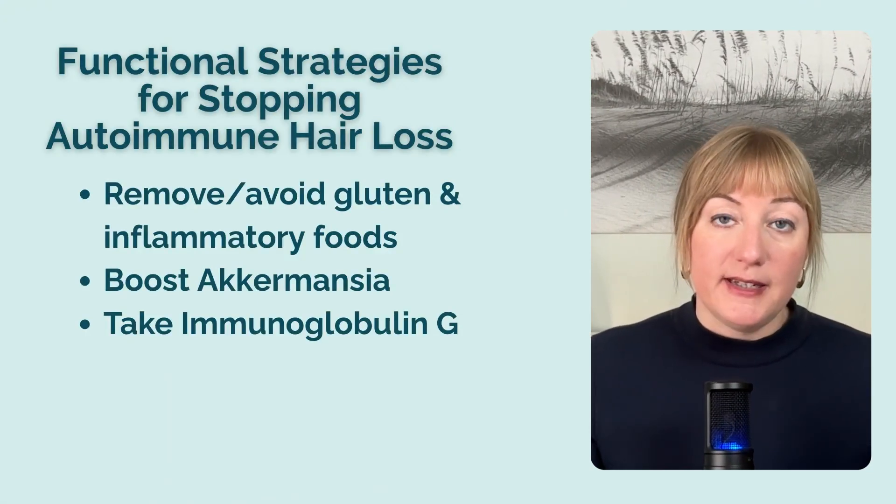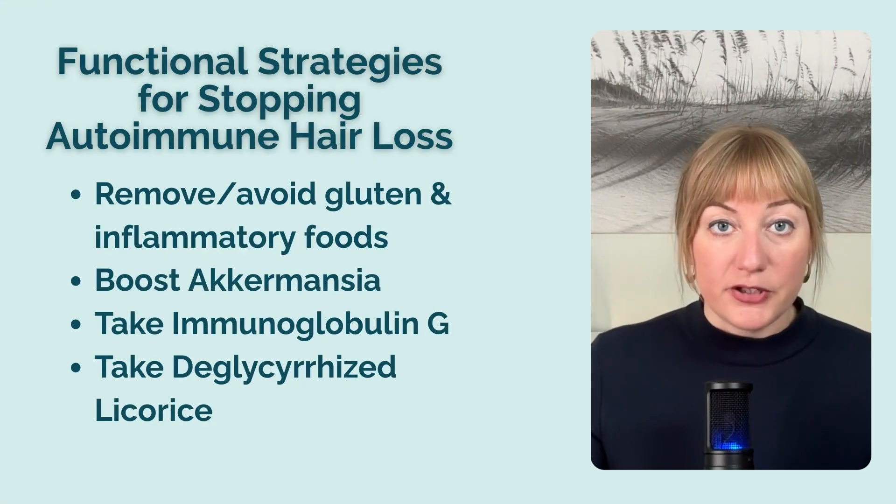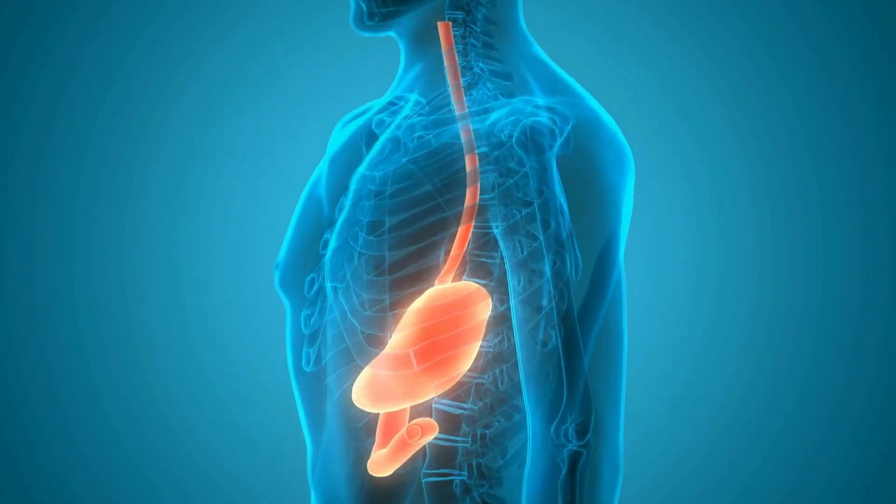Immunoglobulin G, a molecule that signals for immune support, can also help heal and seal leaky gut. Researchers found that immunoglobulins bind microbes and toxins in the GI tract and eliminate them before they can trigger the immune system, which resets healthy immune tolerance and builds a stronger barrier. Deglycyrrhizinated licorice root extract, or DGL, is also helpful for healing leaky gut. It's particularly well known for its ability to soothe the digestive tract by forming a protective layer on the mucous membranes of the stomach and esophagus. Licorice extract also supports blood flow to the GI tract to promote the healing and maintenance of tissues. I'll include links to my preferred practitioner-grade products containing DGL and IgG in the free checklist as well.